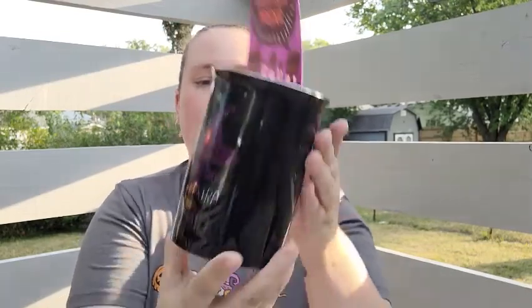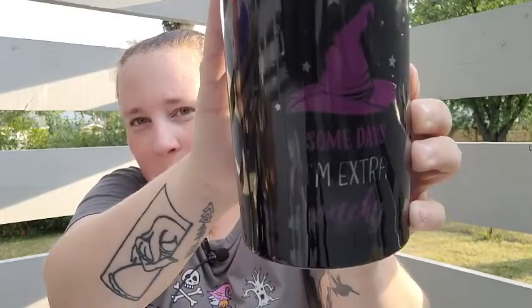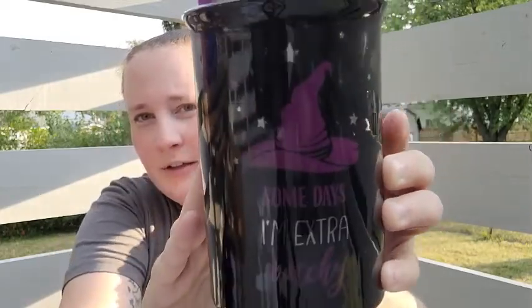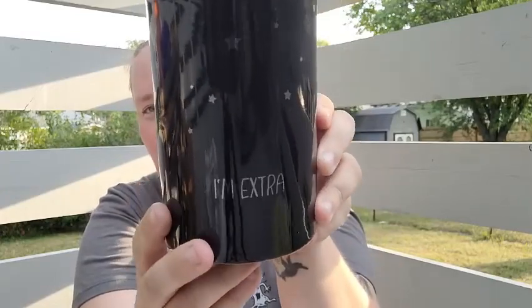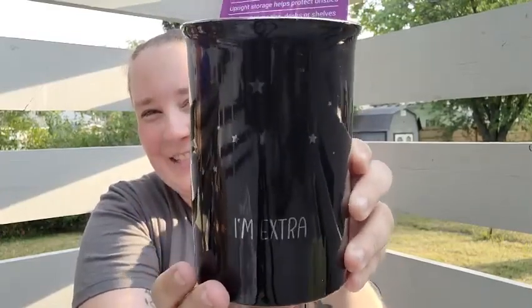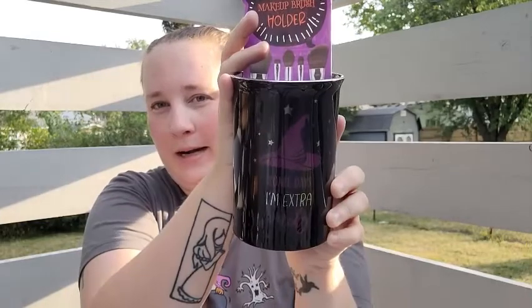The last thing from Marshall's is this makeup brush holder. It says 'Some Days I'm Extra Witchy' — it's purple and silver and on the back it has some stars and says 'I'm Extra.' I thought that was so cute. I'm actually going to use this as a pencil holder on my desk.